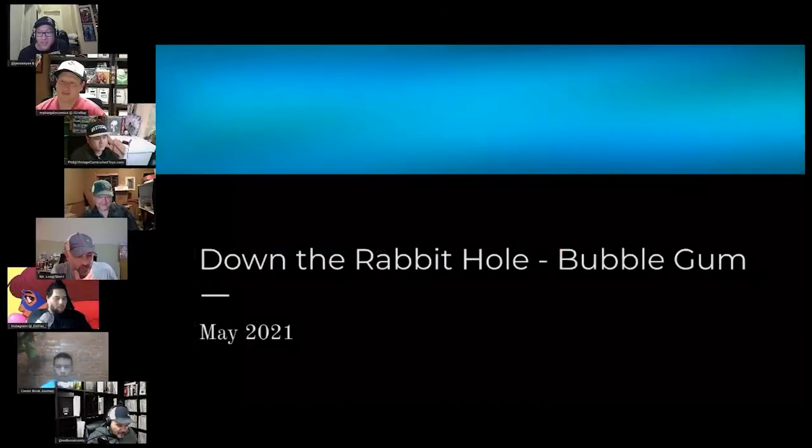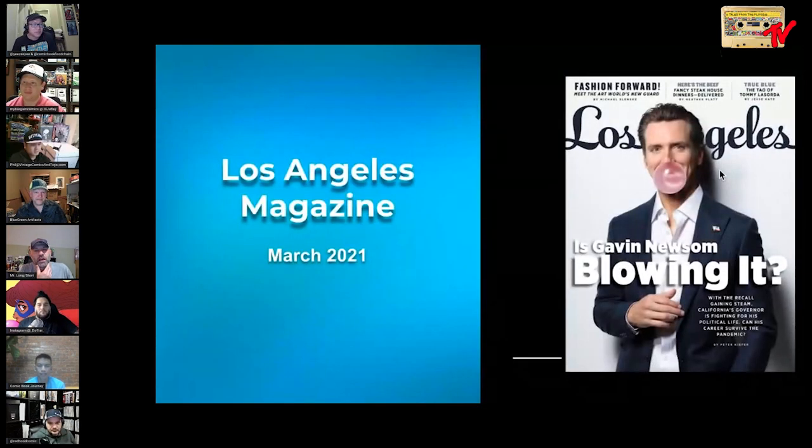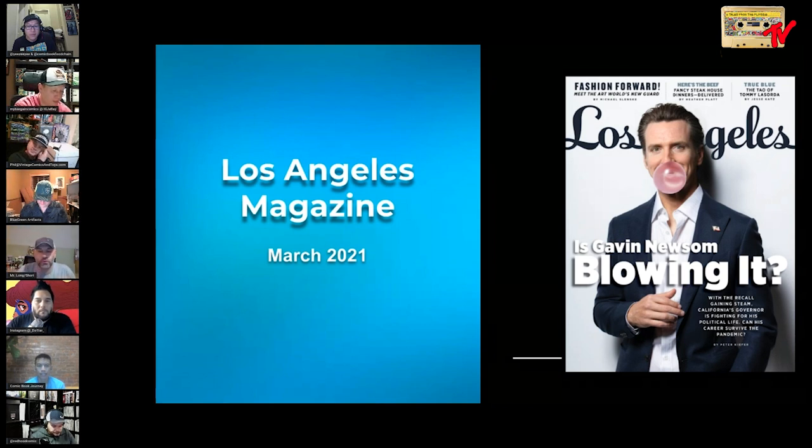Anybody who follows me knows that I've got a thing for bubblegum covers, and we're gonna get right into the presentation tonight. This is Down the Rabbit Hole, bubblegum cover edition. People say to me, 'Bubblegum covers aren't a thing,' and I say that's bullshit. This is a cover of Los Angeles Magazine from March — here's Gavin Newsom blowing a bubble right on the cover. I really think this idea of blowing bubbles is uniquely American and something we're starting to see spread throughout our culture.